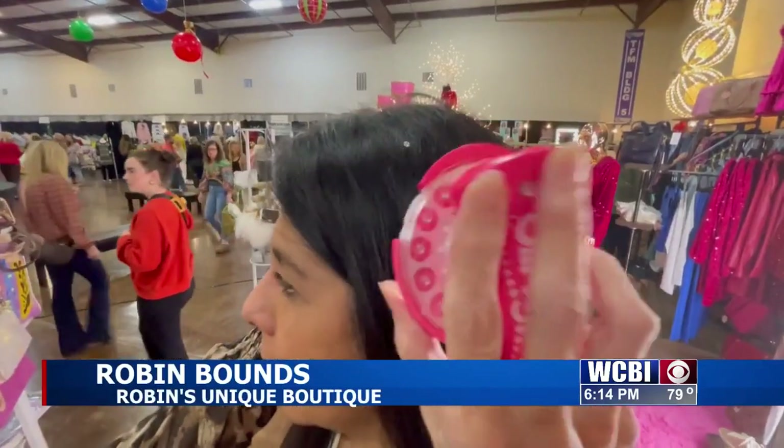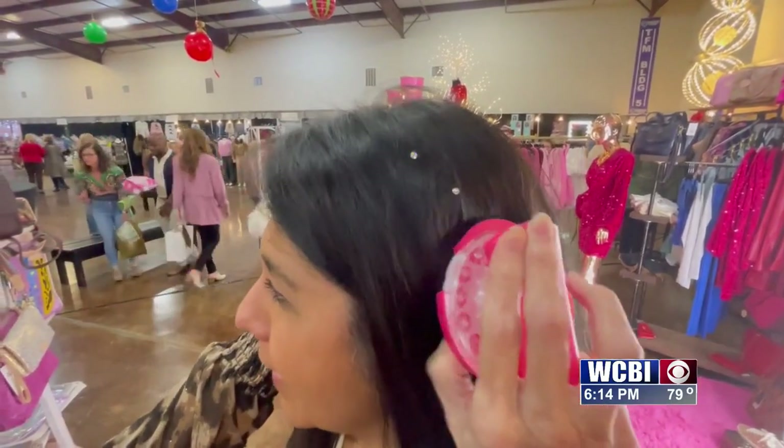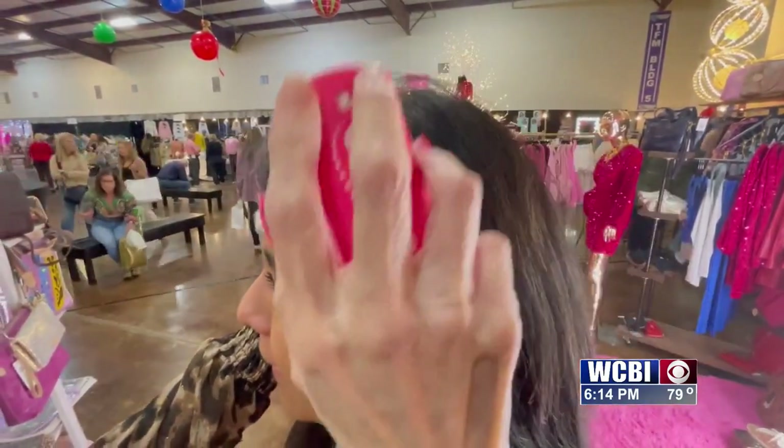The Christmas shirts — they have loved the Christmas shirts. And of course they love the new bling that they're putting in the hair. Can you see the bling? Yes, we do the bling in the hair. So cute.